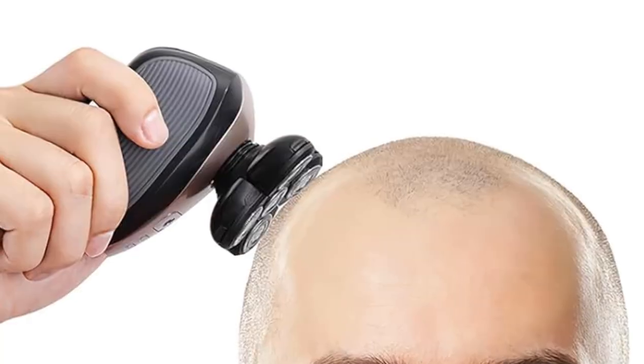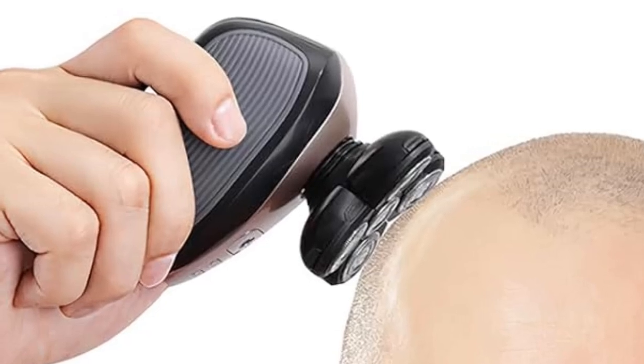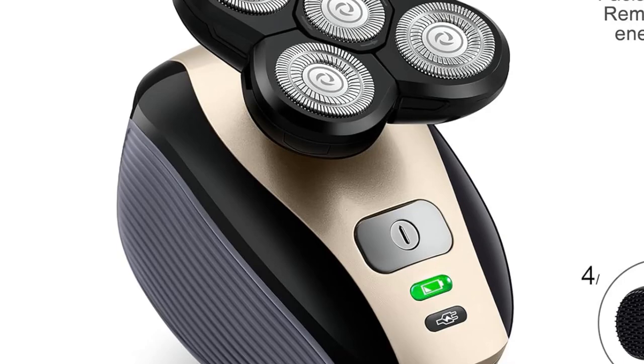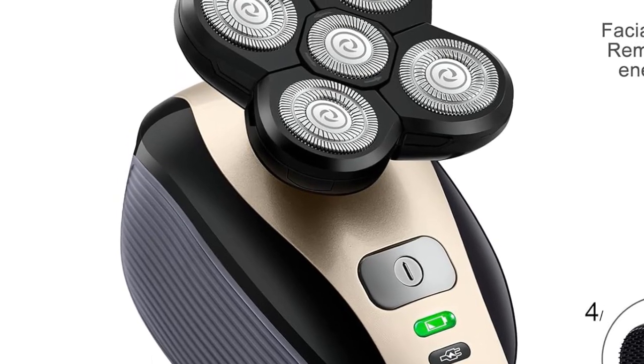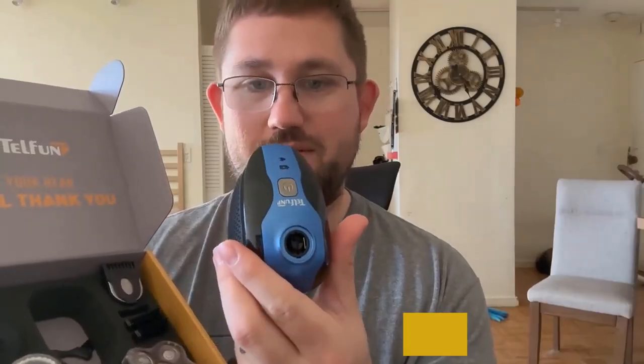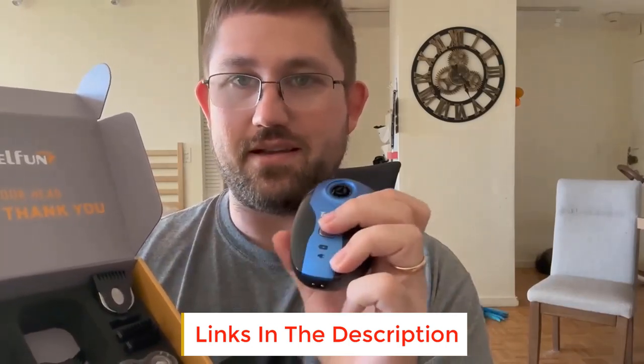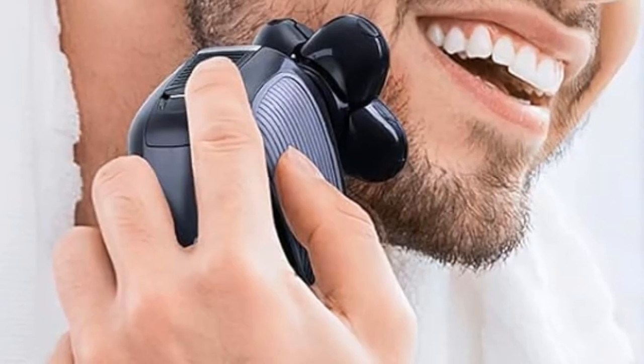There is a 4D rotary shaver, and it features 5 floating heads which easily move along the contours of the neck, face, and jaw, helping you achieve a neat and close shave. Furthermore, it also features a pop-up trimmer which helps you get an accurate trimming of facial hair and sideburns. The charging of the device is displayed on a LED display. One of the best features of this device is that it has a USB port, so it can be charged using any USB charger.